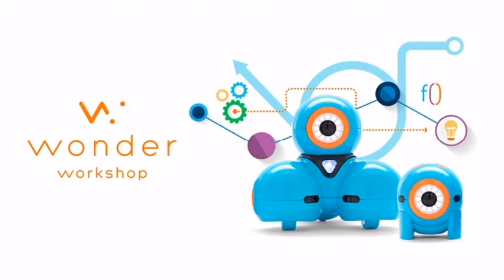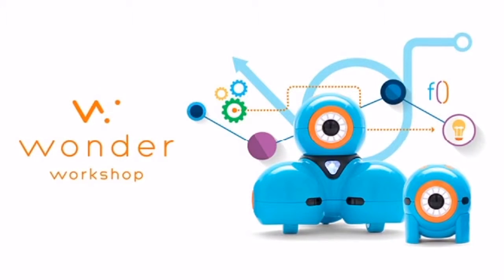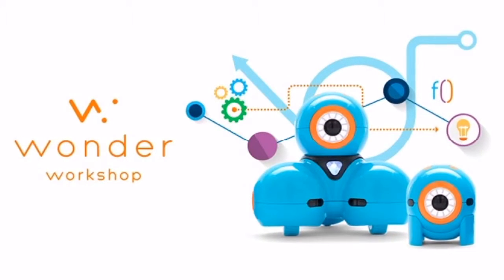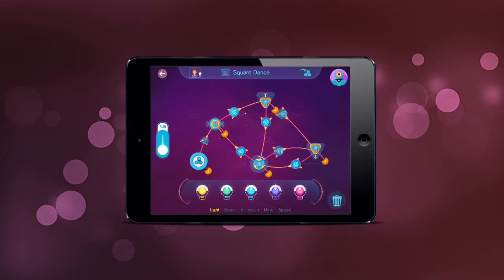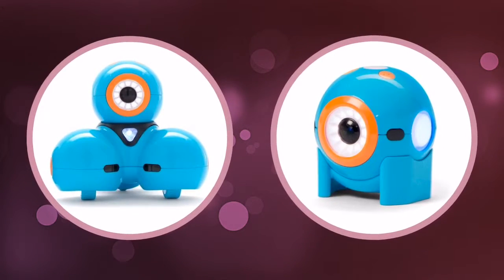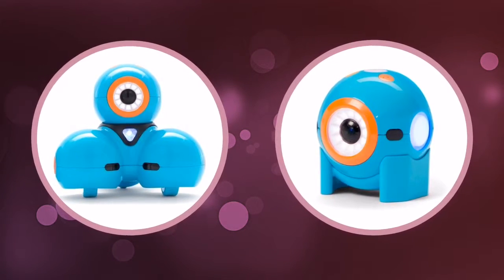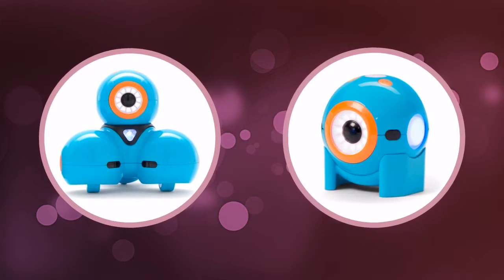Our friends over at the Wonder Workshop recently released the Wonder App, which is a fun and creative way to introduce your children to computer science and software coding. Thanks to the Wonder App, voice and motions are transferred over to Dash and Dot. Dash and Dot are two award-winning robots that children are able to program via the Wonder App. They'll watch their coding creations come alive right before their very eyes.